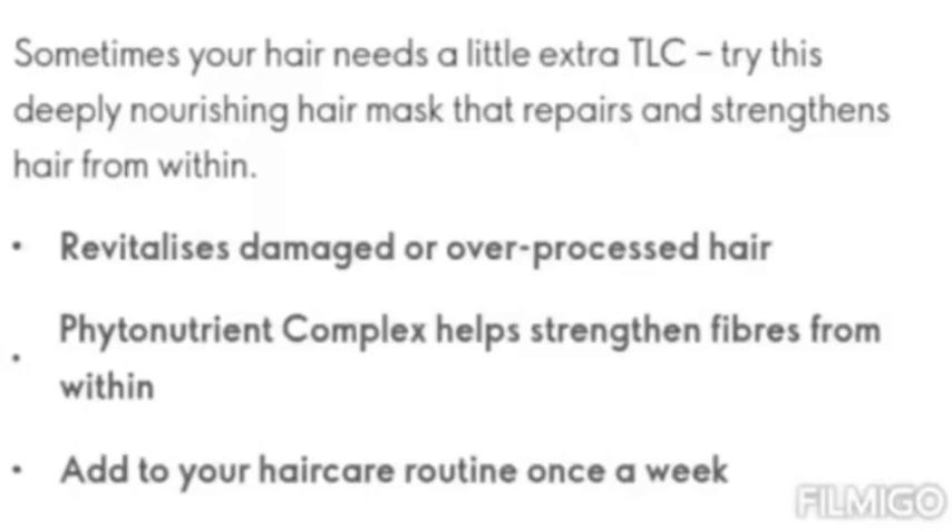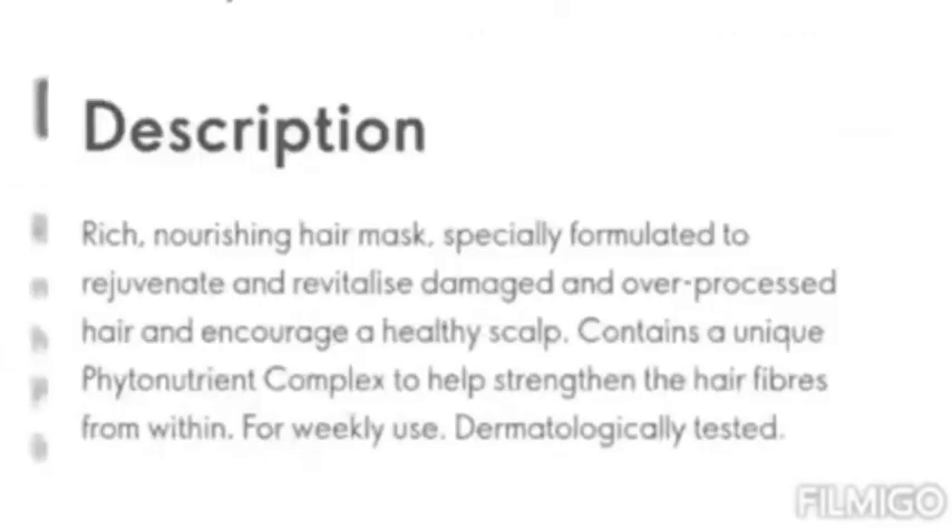You can use any ingredients. Phytonutrients and other complex fibers. These can help your hair strengthen.